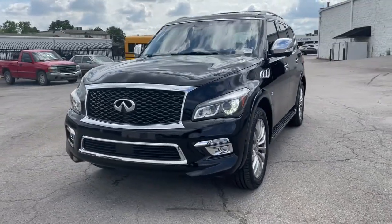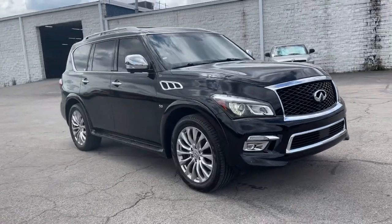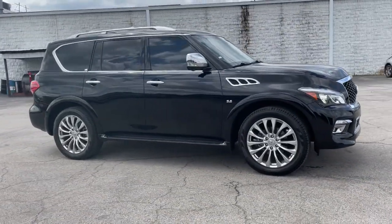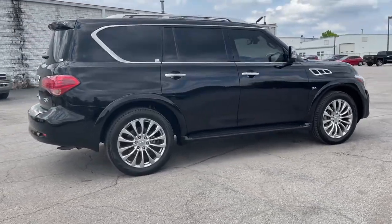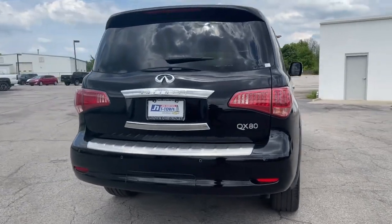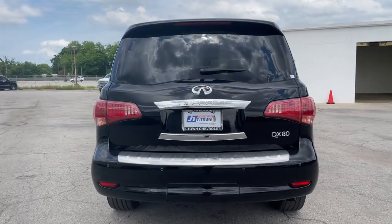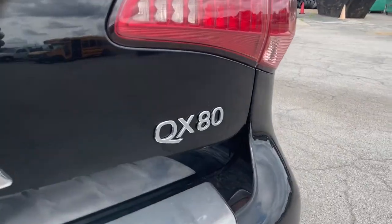Enjoy the view of this 2017 Infiniti QX80, with less than 45,000 miles on the odometer — this vehicle stands out from the rest. Enjoy a view of this boldly stylish Infiniti QX80, the full-size luxury SUV that brings high-end comfort, beefy towing ability, and spacious three-row seating to every off-road adventure.